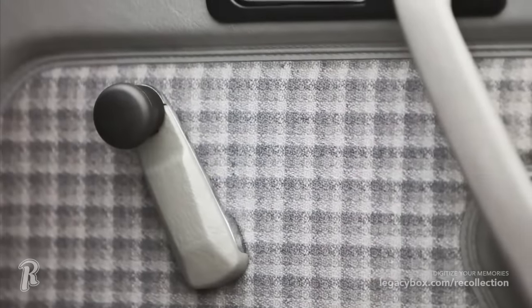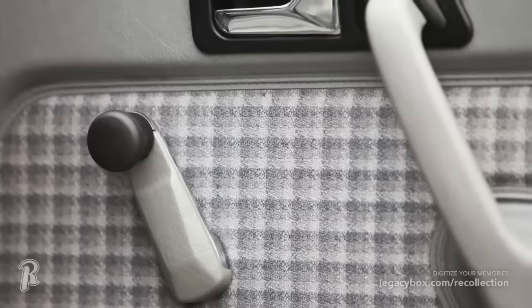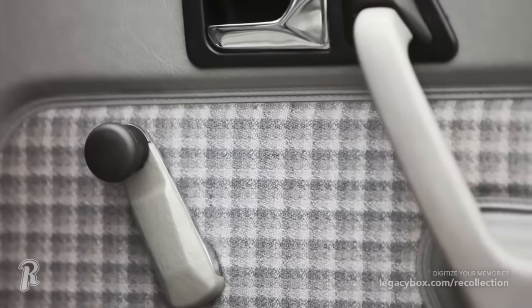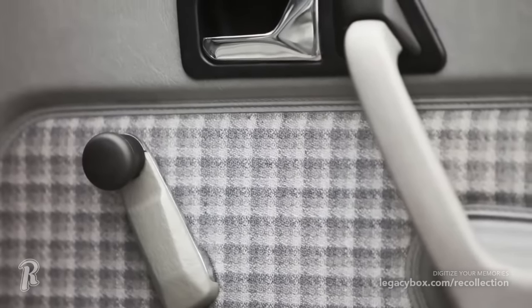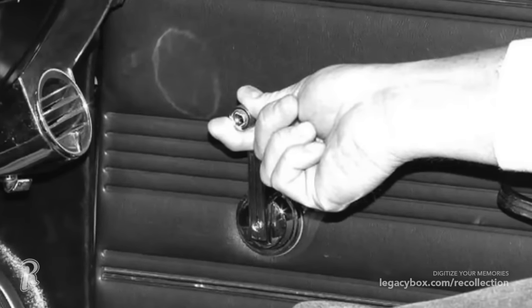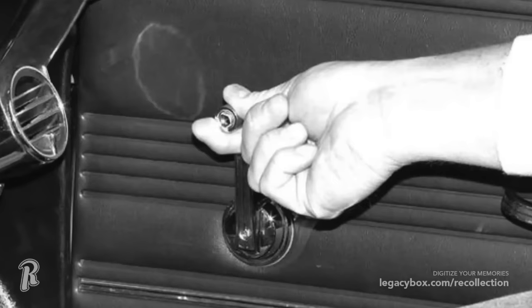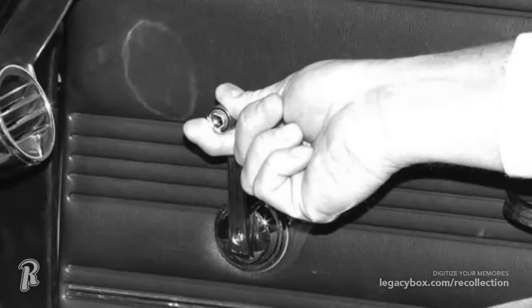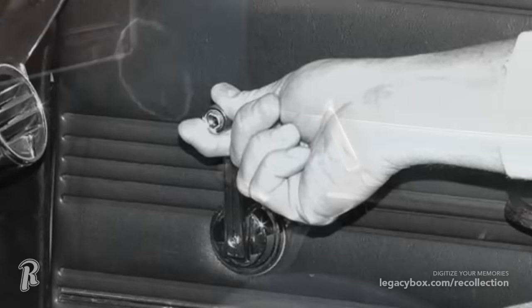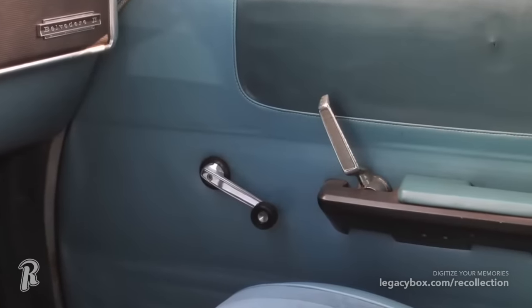Manual might be the best way to describe automobiles prior to the 1990s. Even the windows rolled up and down by cranking a handle in one direction or another. This was also true with door locks — they had to be pulled up or down to lock or unlock a car door. Push-button automation has become the norm now, but the days of having more reliable and less complicated systems for operating a vehicle are something that many of us miss about the older generations of cars.